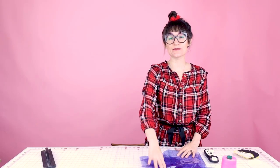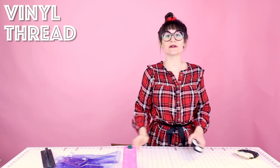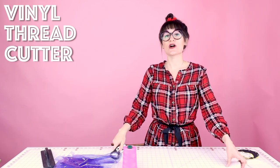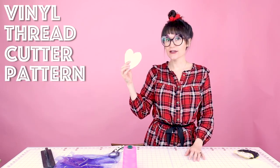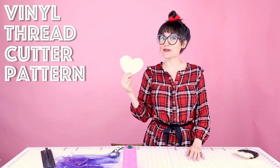Now let's go ahead and make the vinyl coaster. Supplies for this project are super simple: you're going to need some scrap clear vinyl, some contrasting thread — I'm using a heavy top stitching thread — your rotary cutter, and a heart pattern. If you don't have one or you're having a hard time creating a heart, go ahead and download it from my website.